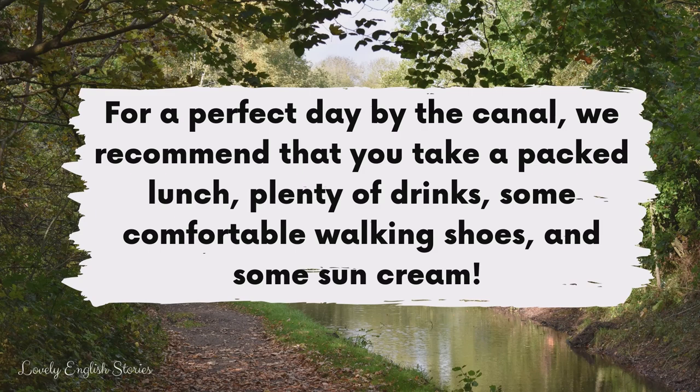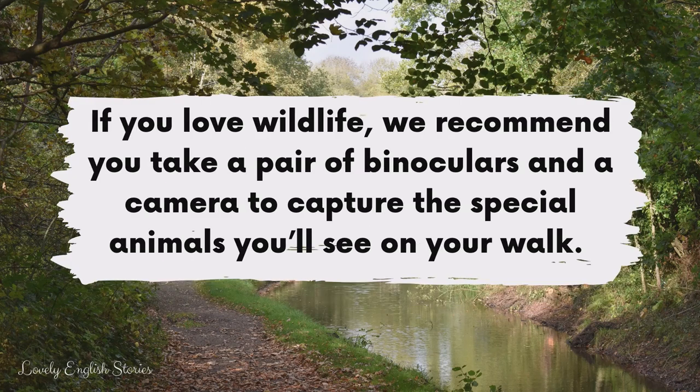For a perfect day by the canal, we recommend that you take a packed lunch, plenty of drinks, some comfortable walking shoes and some sun cream. If you love wildlife, we recommend you take a pair of binoculars and a camera to capture the special animals you'll see on your walk.